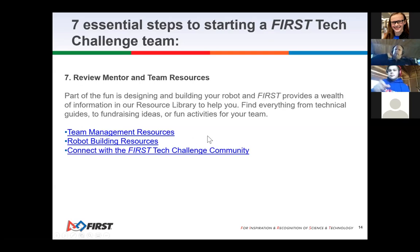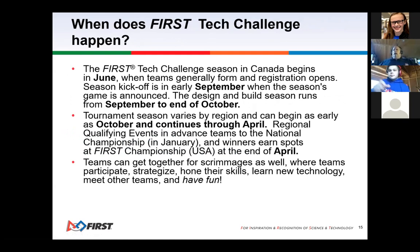Step seven: review the mentor and team resources. The First resource library has technical guides, fundraising guides, team activities, robot building resources, and team management resources. In the First world you are not alone — there are people to help you start a team and guide you along the journey. Don't be afraid, and get yourself started.